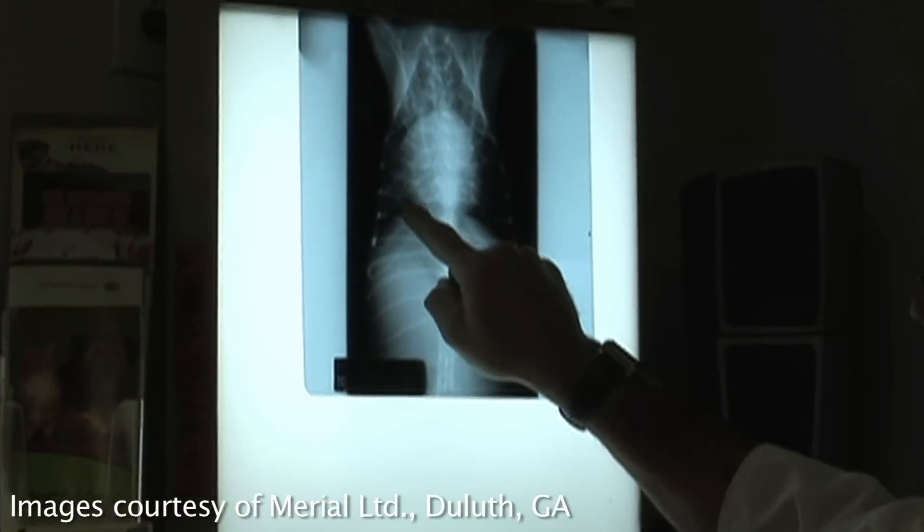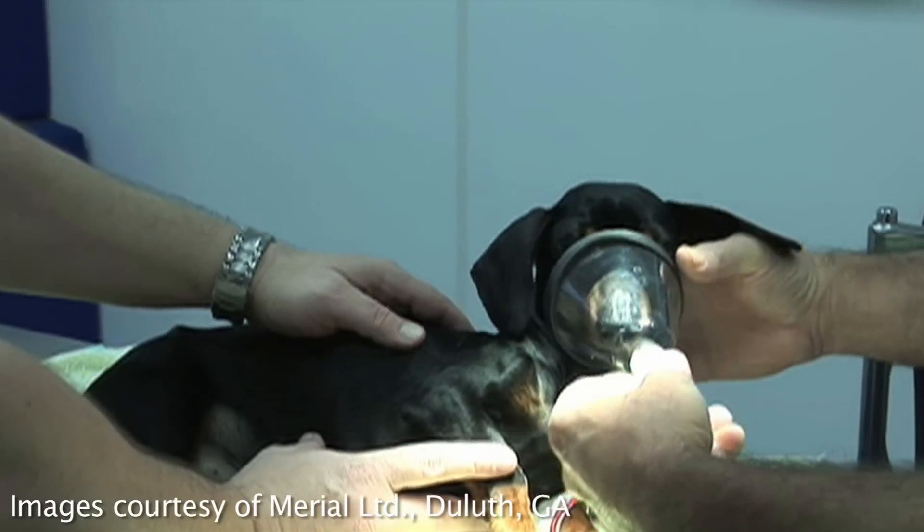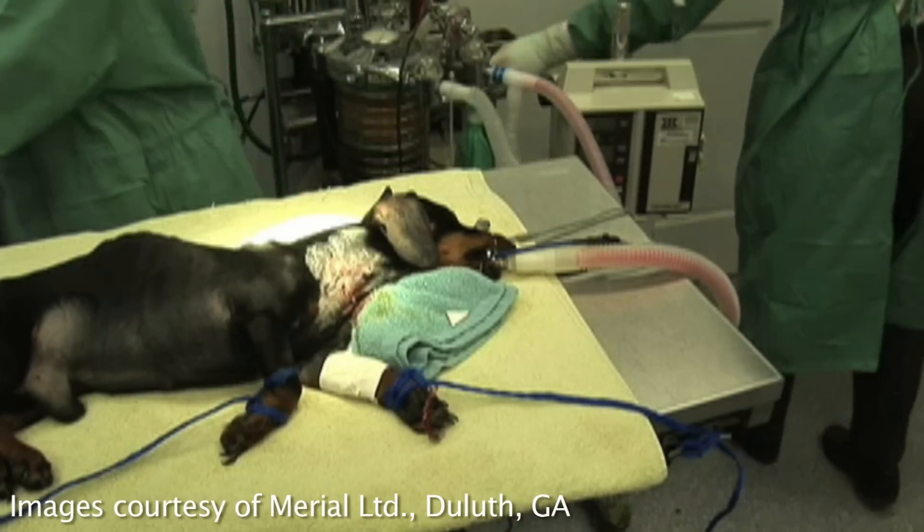If left untreated, heartworm disease can cause irreversible damage to the heart and the lungs. It's important to mention that while we have a treatment for dogs, we do not have any available treatment for cats. Heartworm disease can be treated, but for less than the cost of a cup of fancy coffee every month, you can protect your pets against heartworm disease.